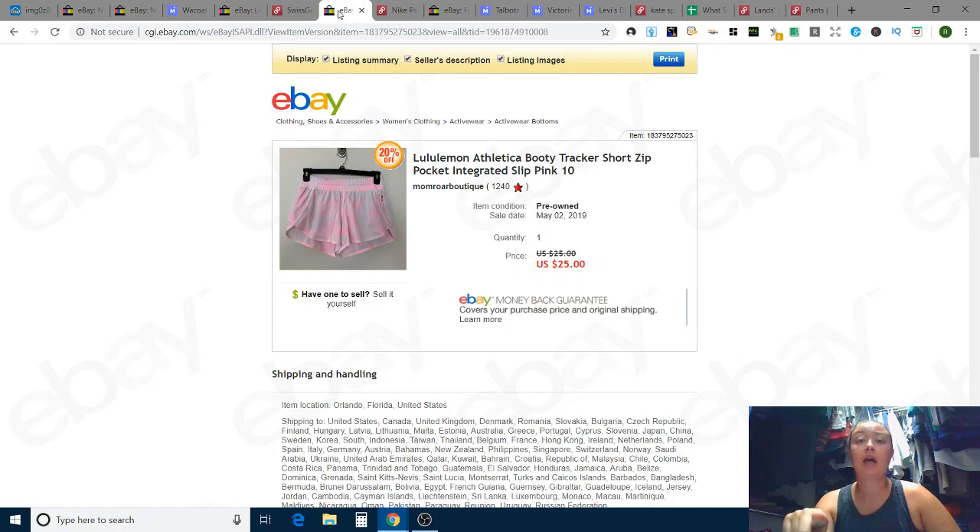No surprise here — Lululemon Athletica tracker shorts sold really quickly, in one day on eBay. I also had one more item — a Style & Co button-down collared shirt from my Macy's liquidation lot — that sold in three days, though the link didn't pull up. The Lululemon shorts had free shipping, and I took a best offer of $25. There was a small mark on the side, so I was okay letting it go for a bit less than pristine condition pricing.